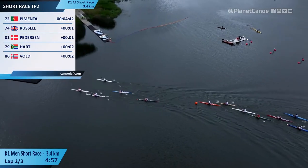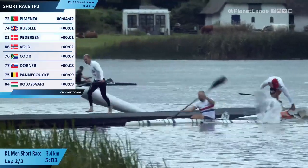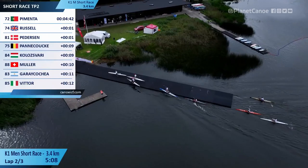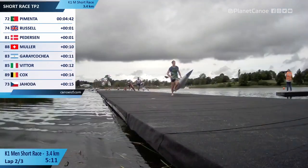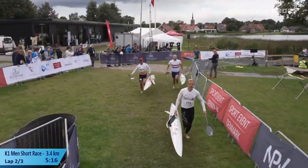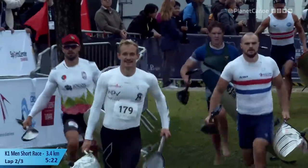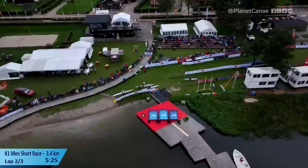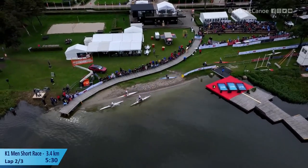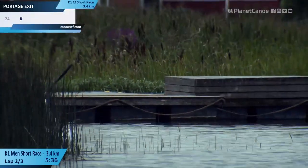Into the portage — Pimenta comes left, Mads Pedersen goes right. Pedersen the better of the two portages, he's up and away already. Russell goes past Pedersen on the longer run. Ollie Hart immediately behind them, Russell out nicely. But it's Mads Pedersen who leads them into the portage, Pimenta just behind him with Russell. Russell's going to get past Pimenta on the run. Pedersen looking comfortable at the front, Hart just behind also in no danger.